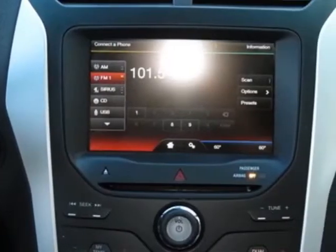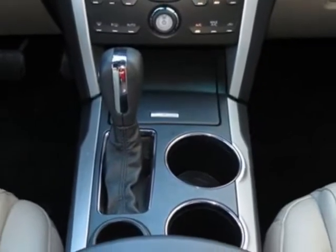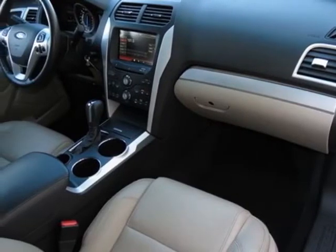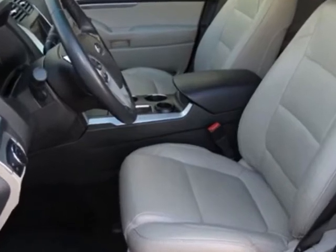Additional features include the 3.5L TVCT engine, medium light stone leather low back front bucket seats, and cinnamon metallic exterior. Call 877-705-4252 or email our friendly sales staff today to schedule a test drive.